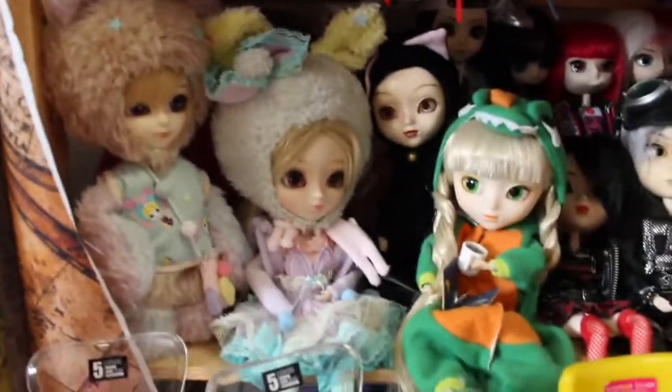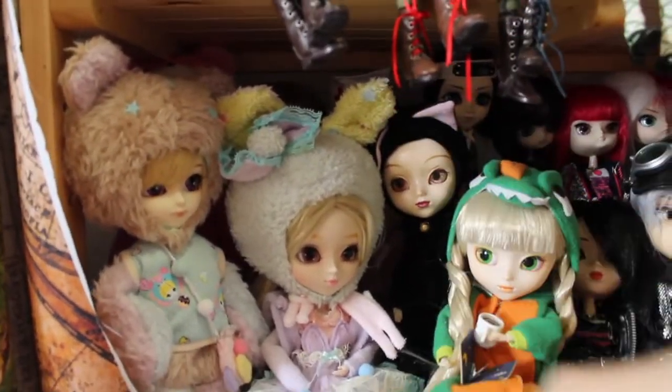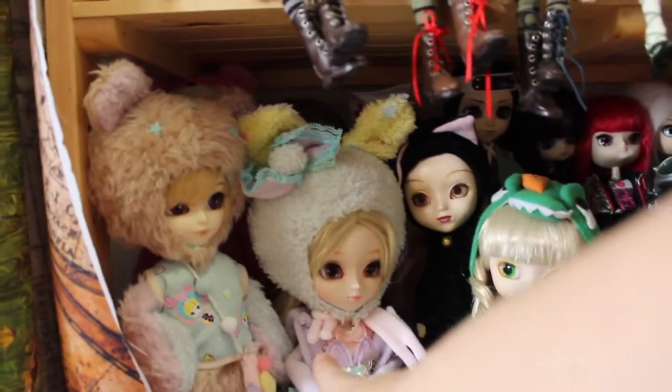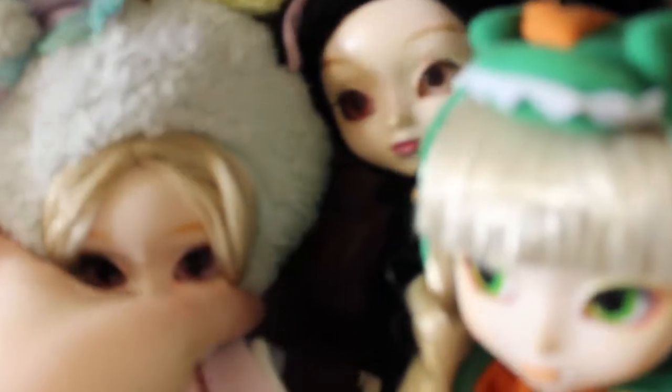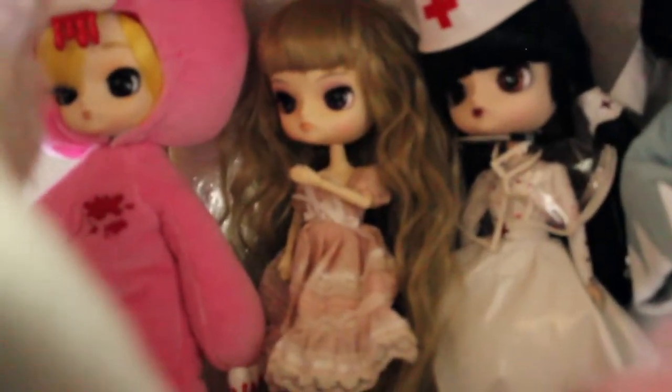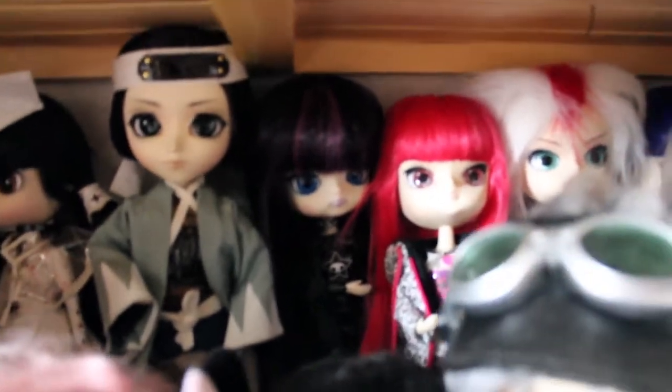And then at the very bottom we have also one wearing Kigurumi. I have only those two in this series. And Paja is here. And at the back we have a few dolls - it's a bit dark here at the bottom. So we have a few dolls: Doll Nathalie and Gloomy. And then more dolls at the back.